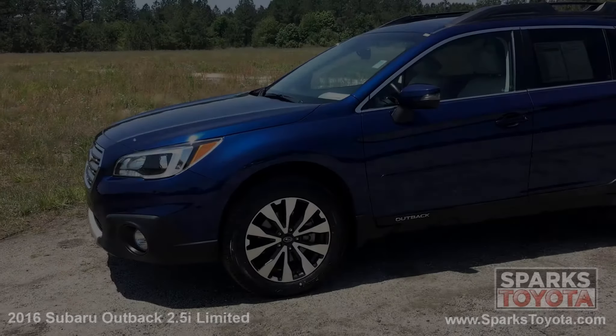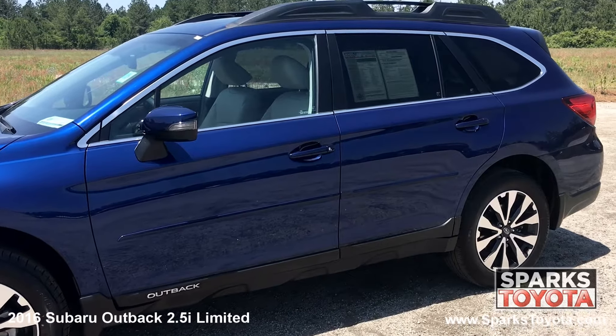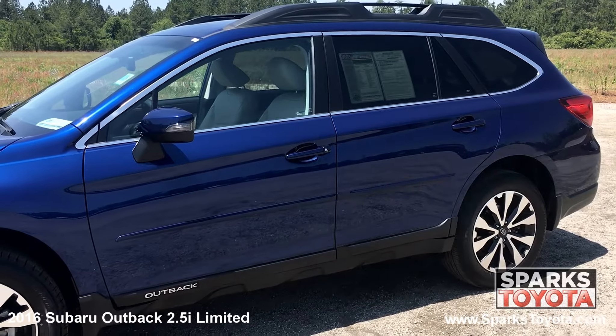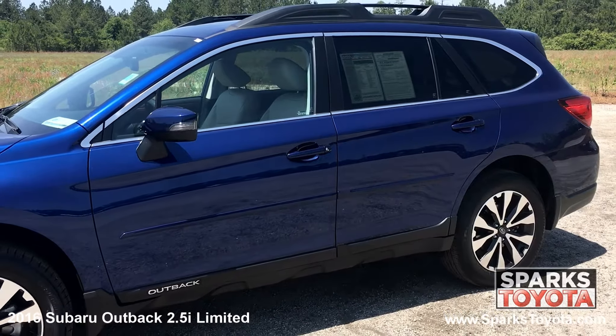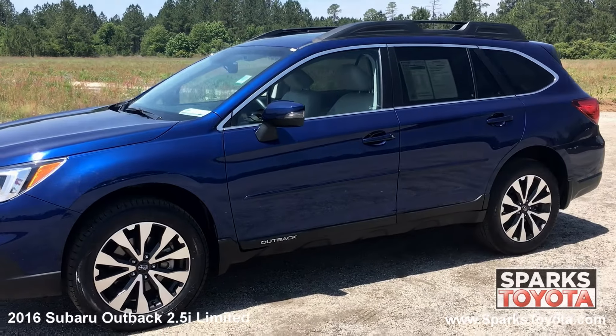Here we have a 2016 Subaru Outback 2.5i Limited. It has a clean Carfax report and comes equipped with power heated side mirrors with signals, a roof rack, deep tinted glass, and much more. With generous cargo capacity and a roomy interior, the 2016 Subaru Outback wagon is a good option for families, especially those who enjoy the occasional outdoor adventure.